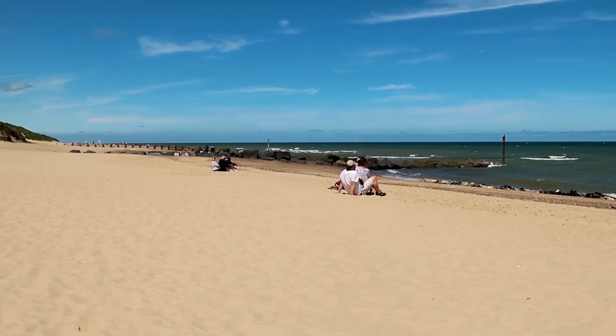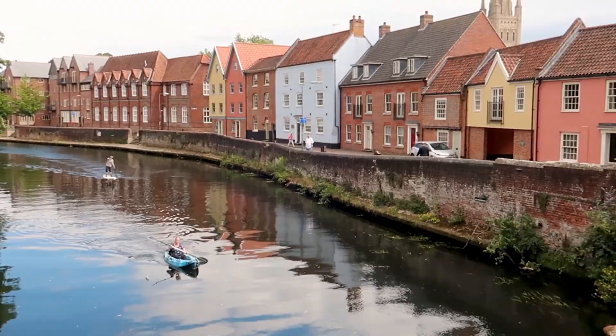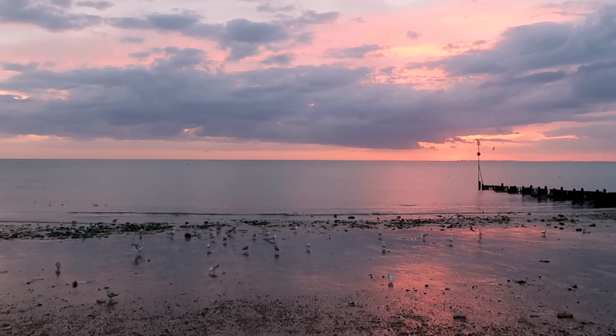With sweeping beaches, seaside towns, historic buildings, an abundance of wildlife and miles upon miles of waterways for you to explore, Norfolk is a fantastic destination for those looking for an English summer getaway.